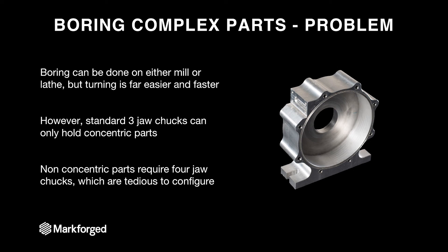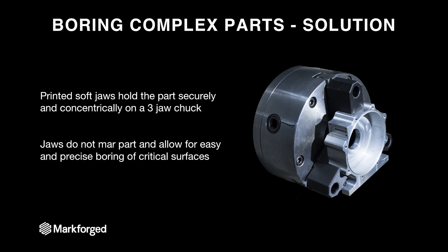With lathe boring it's more efficient, but the problem is you can't actually hold a non-concentric part like this turbine housing. If you wanted to hold a non-concentric part, you could either machine a soft jaw, or use four-jaw chucks where you have four independently actuated jaws. The process of using four-jaw chucks is very complex because you have to actuate each jaw individually to perfectly center a part, just like you would with a mill. The third solution is to print your own soft jaws. Here we see a solution where we printed three custom soft jaws for this part, put it in a mill, spun it up, and it works perfectly. Instead of swapping to a four-jaw chuck and doing all that alignment, or machining your own soft jaws, you can just put them on the printer, forget about them, and bolt them right onto your machine.